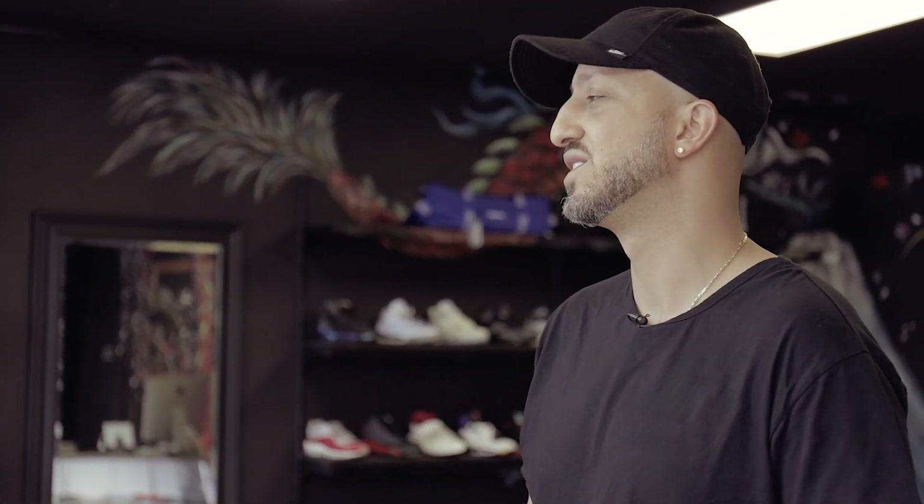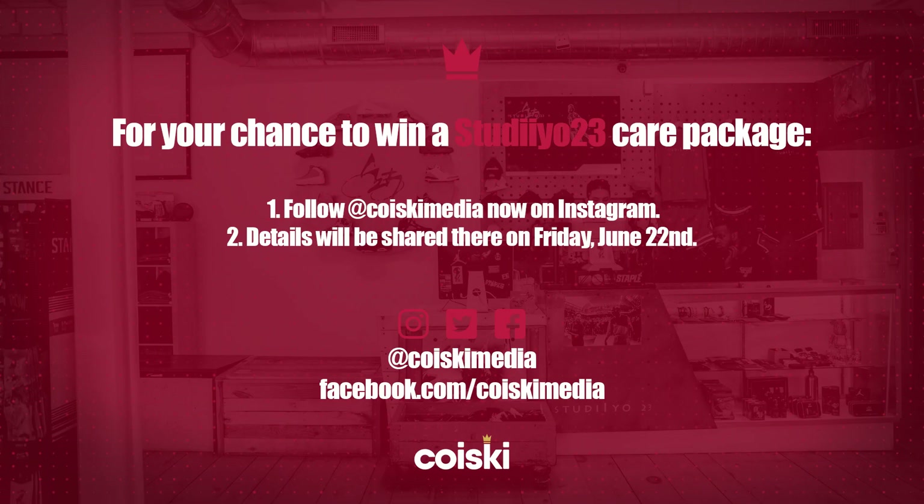For one special viewer, we're going to go back to Studio 23 and put together a really nice care package for one of you watching today. You'll be able to find that info on Korsky Media — follow us on Korsky Media Instagram and Twitter to find out the details on that special giveaway package.